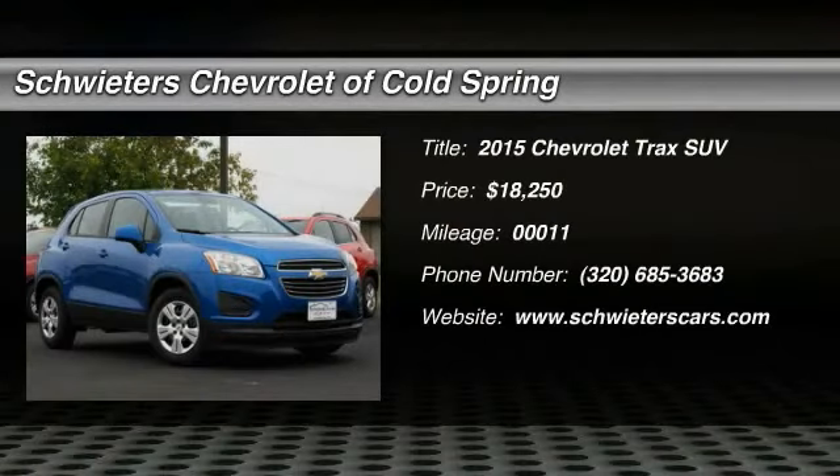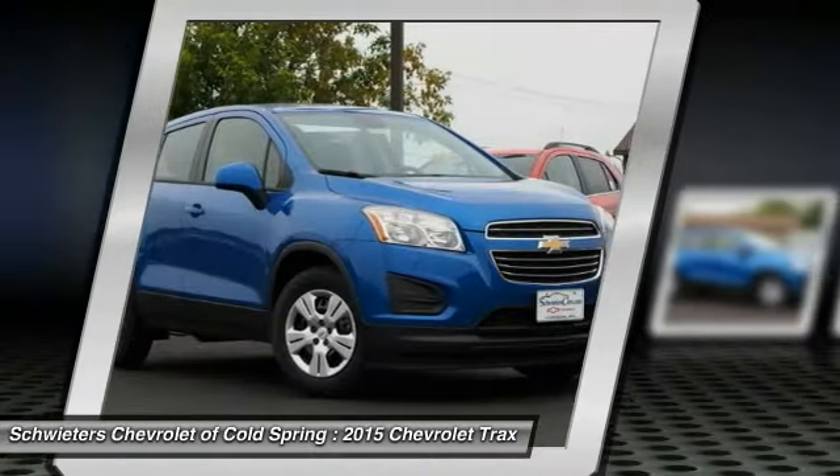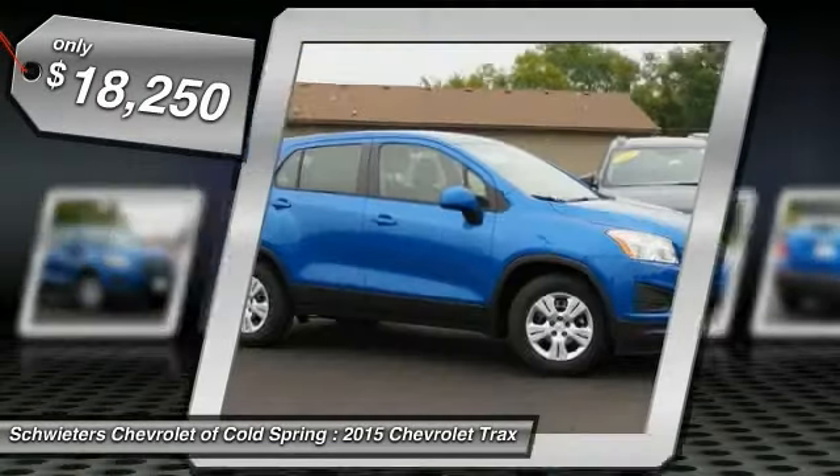The 2015 Chevrolet Trax. The Trax is tiny on the outside but remarkably spacious within. It comes with clean and modern interiors and is priced below $20,000.